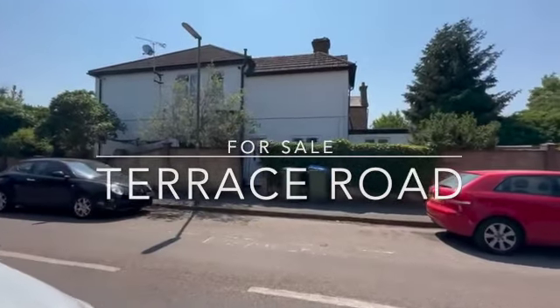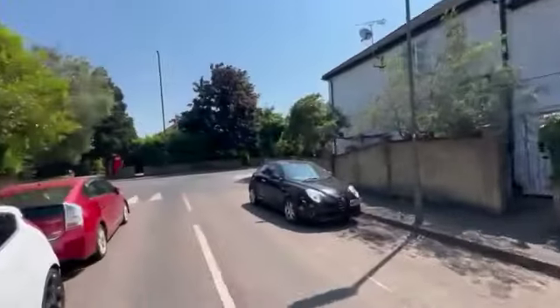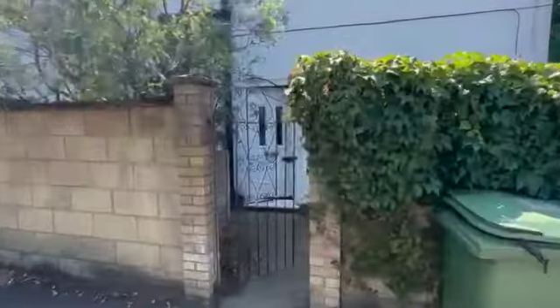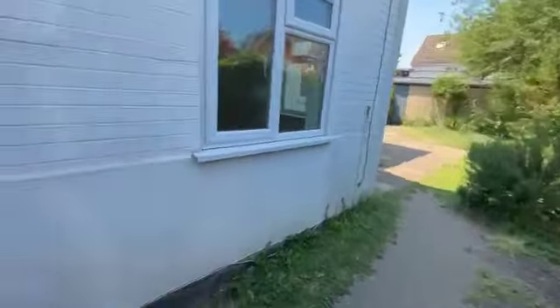Hey everybody, Andy from James Neve, just down in sunny Walton on Thames today. Cambridge Road on the corner of Terrace Road — going to show you this two-bedroom ground floor conversion apartment. It does come with a garden and a garage, which I'll show you in a moment. This one has just been vacated by tenants so it is empty and ready to go for sale.